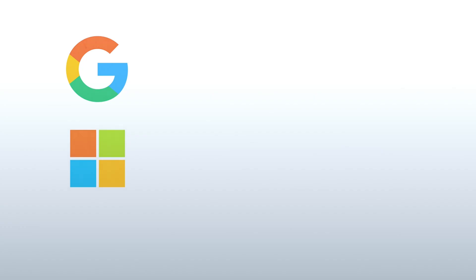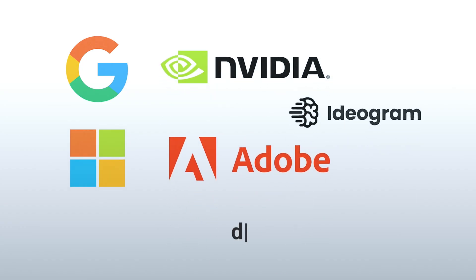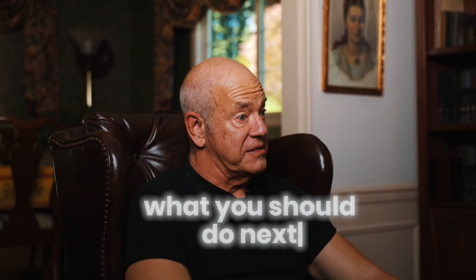And Google, Microsoft, NVIDIA, Adobe, and Ideogram all dropped major updates. Let's break down what changed and what you should do next.